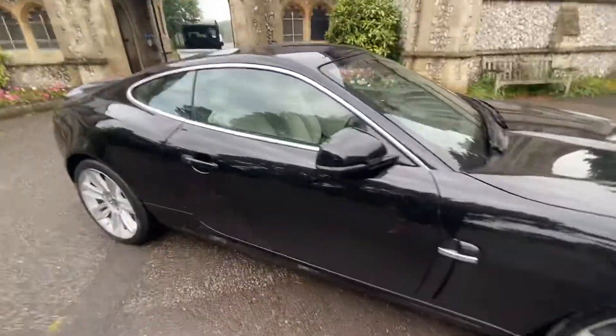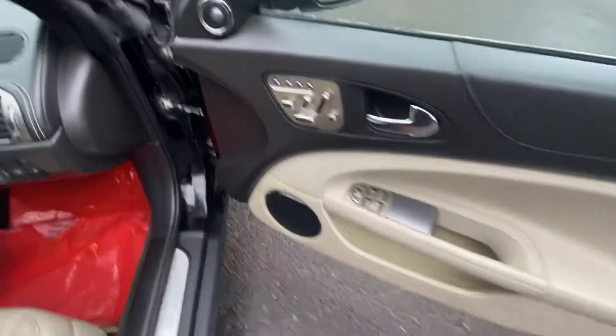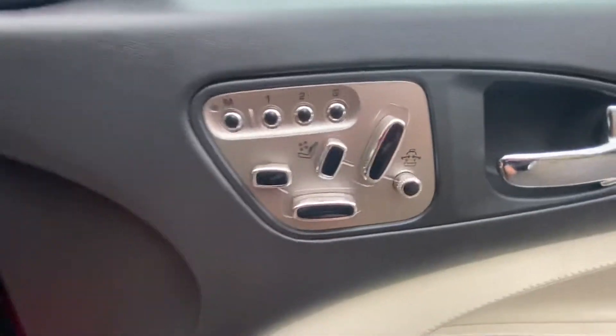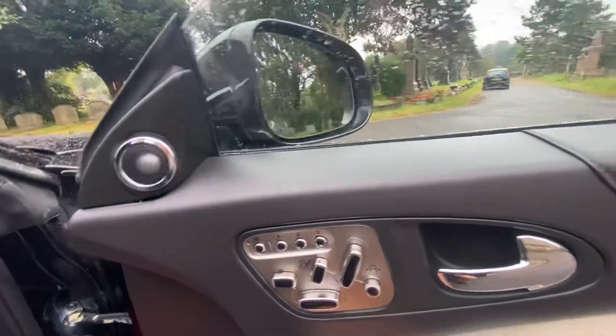It's a gorgeous car — very powerful. It's got memory electric seats that hug you. Bowers and Wilkins sound system and electric wind mirrors.